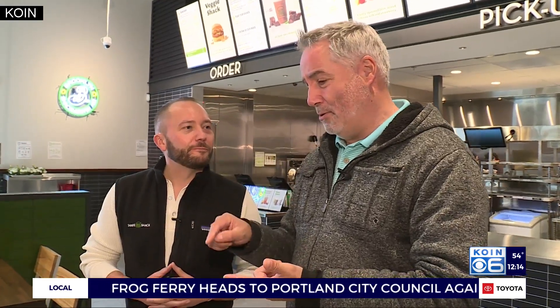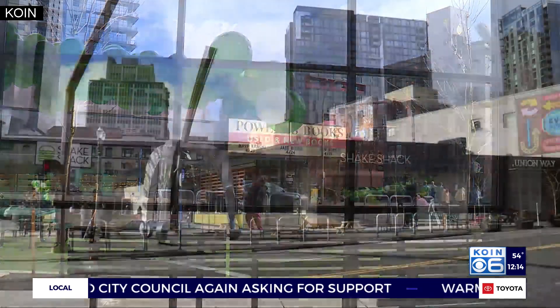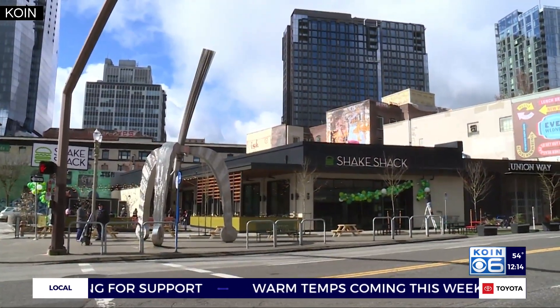To me, this is the third leg of a great triangle that has Powell's Books on one side, Sizzle Pie on the other, and Shake Shack on the other here at 10th and West Burnside.